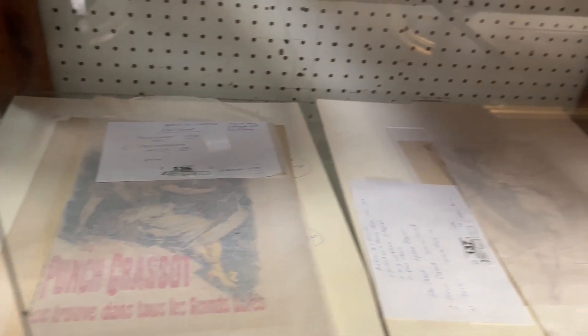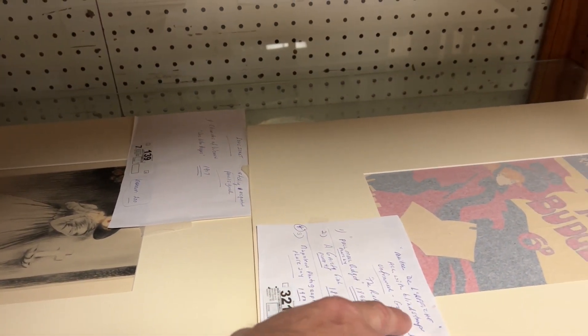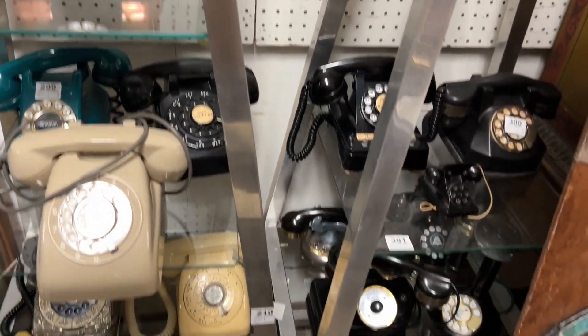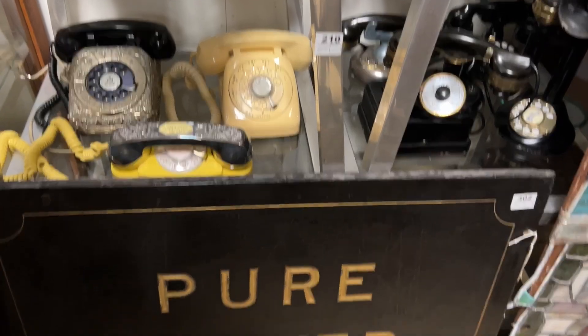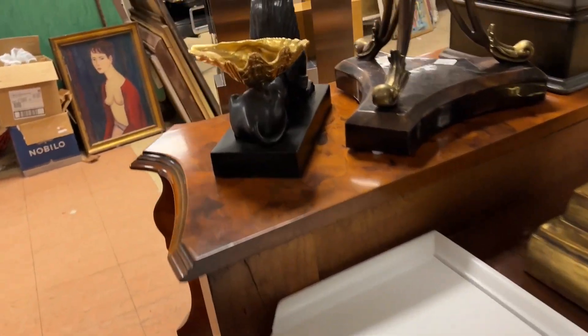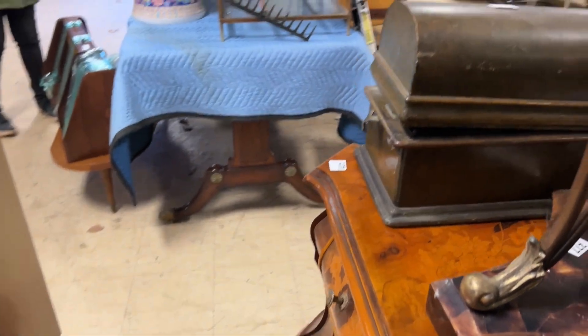There's Toulouse-Lautrec, there's the Maître de l'Affiche. You have a telephone collection, you have the pure butter sign — very cool. You have the console table made from carved elephants — that's lot 254.